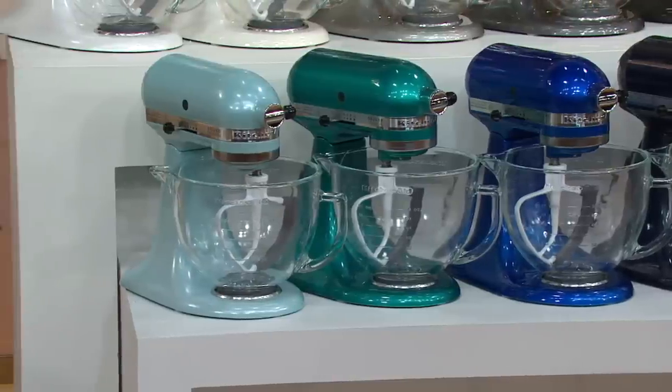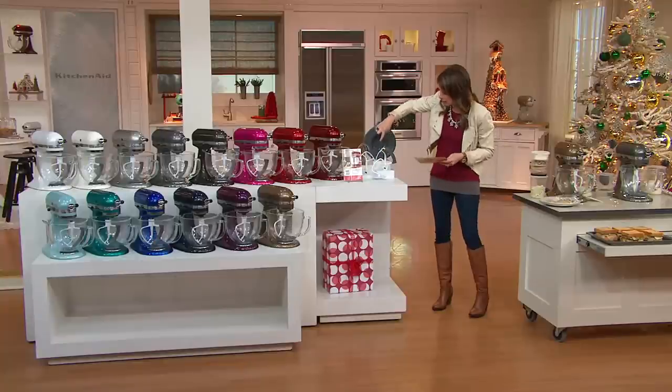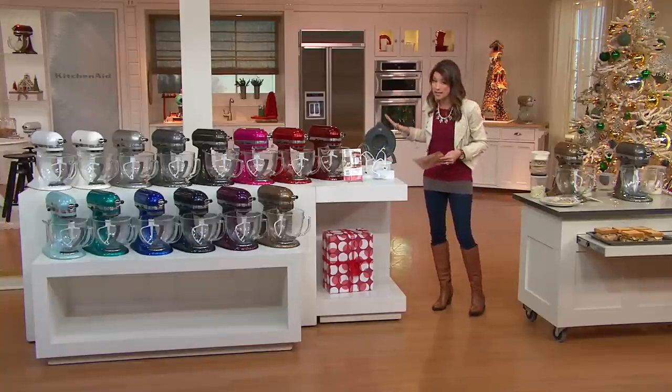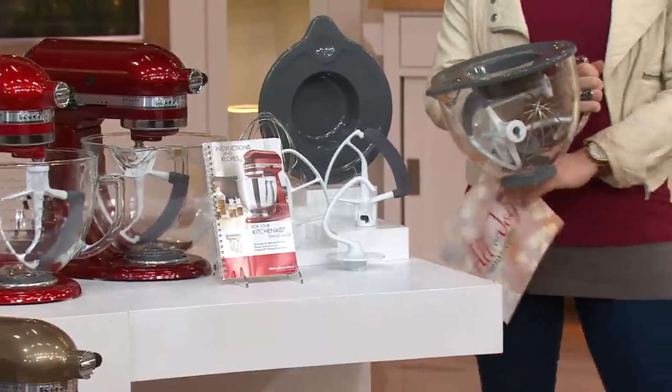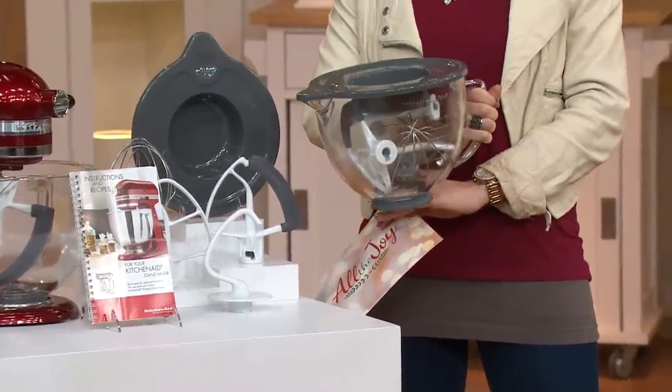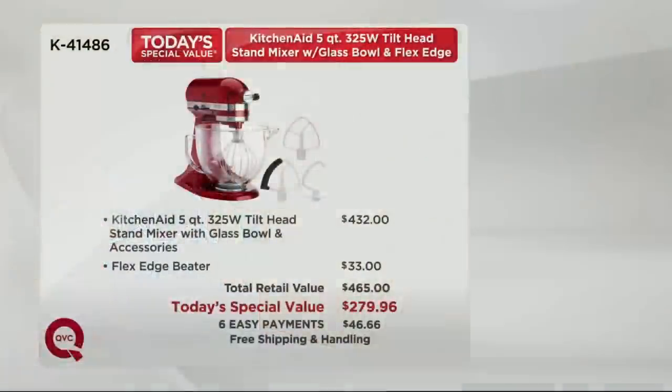I want to take you through what you're bringing home because you are getting four accessories: the dough hook, the flex edge beater, the flat beater, and the wire whip. You're also getting the storage lid for that five quart glass container — a $69.99 separate purchase — included here. We are giving you $465 worth of KitchenAid product for $185 less. Today only, free shipping and handling, and you're bringing it home for six easy payments of $46.66.